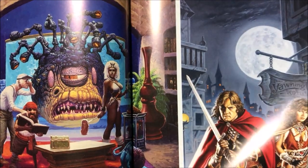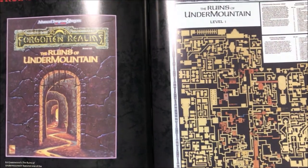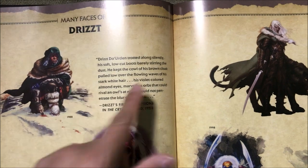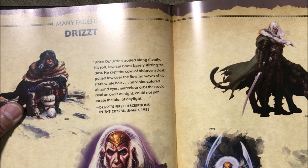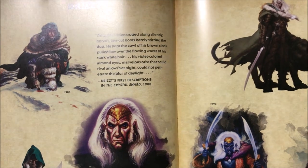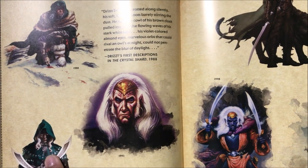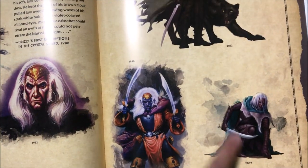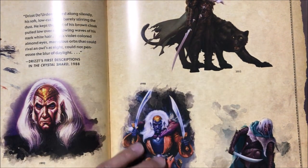These are all the famous places in the Forgotten Realms. And then one of the most famous characters — Drizzt, one of the most famous dual-wielding Drow. Look how he changed over time: here's 1988, then 1993, then 2007, and then 2012 — this is his modern look. His first description was in 1988.